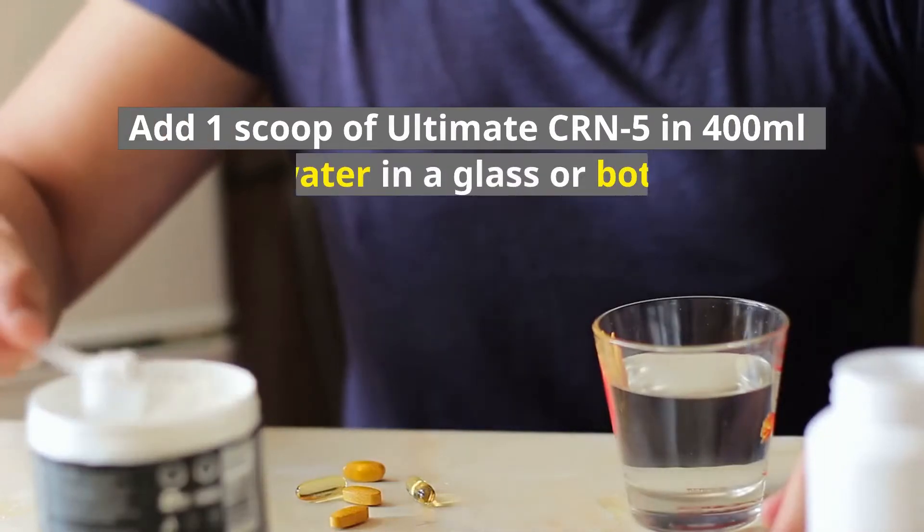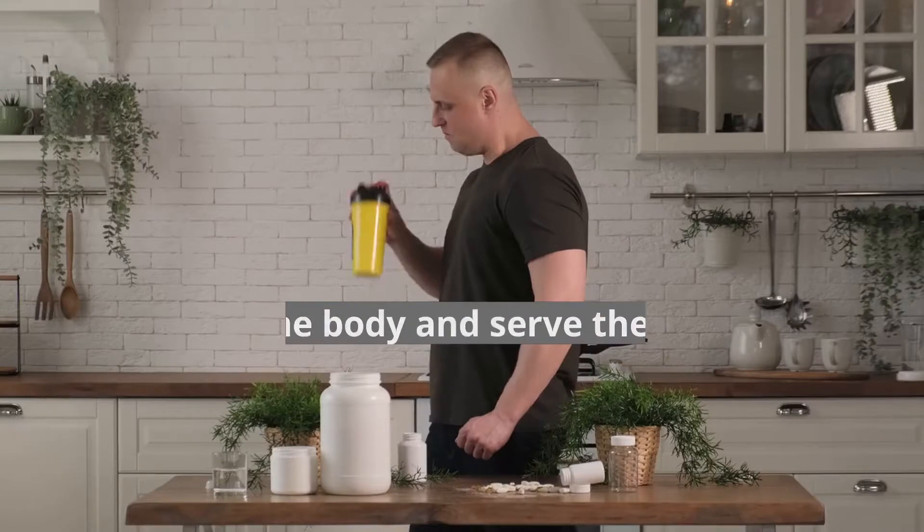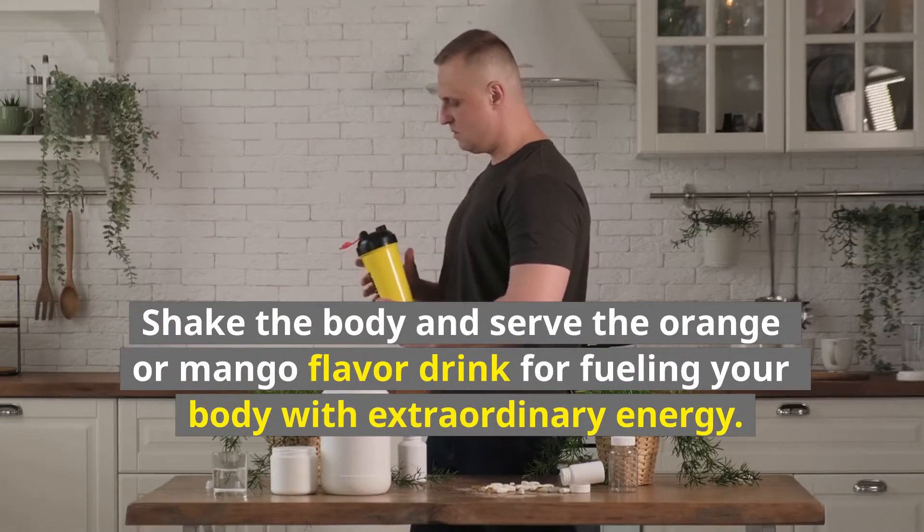How to use Ultimate CRN-5: Add one scoop of Ultimate CRN-5 in 400 milliliters of water in a glass or bottle. Shake and serve the orange or mango flavor drink for fueling your body with extraordinary energy.